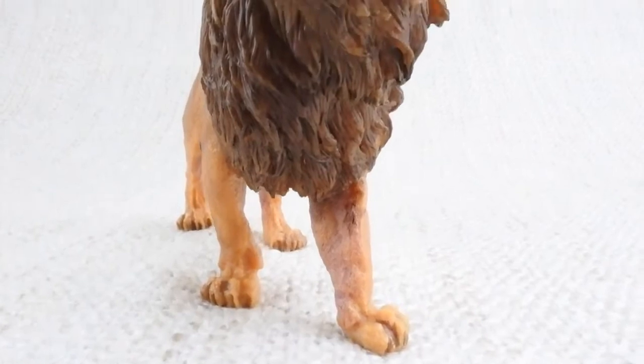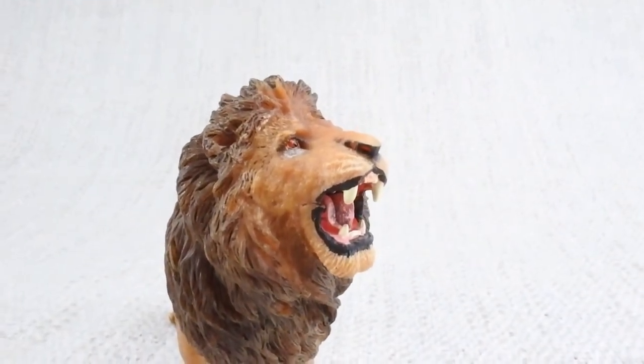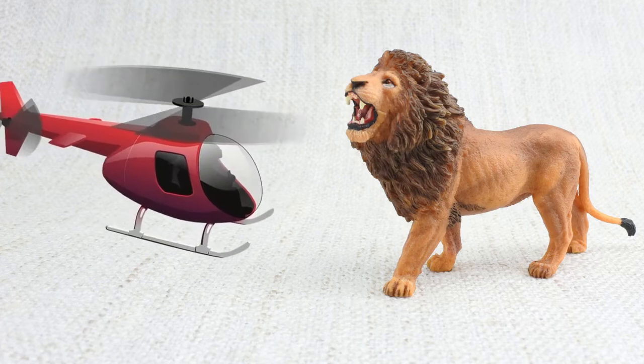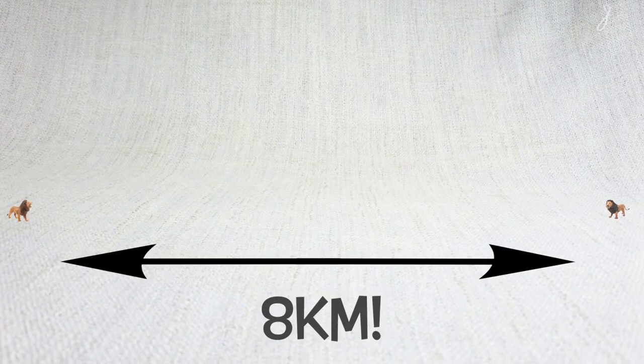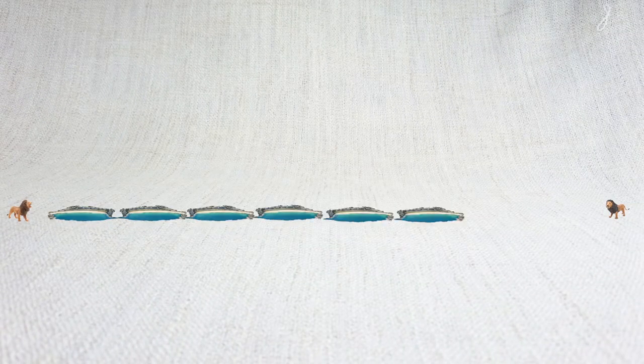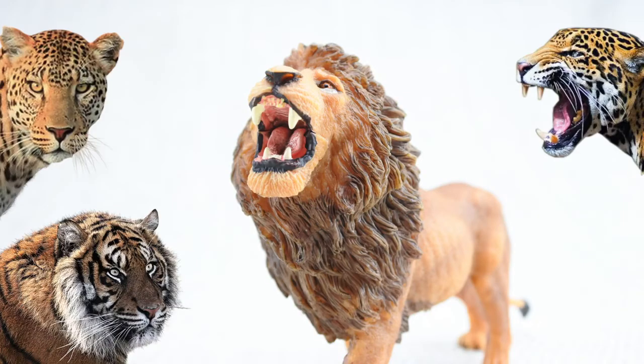What noise does a lion make? A roar! It's louder than a helicopter. Their roar is so loud it can be heard up to 8 km away — that's 8 times as long as the famous Bondi Beach. It's the loudest roar of any big cat.